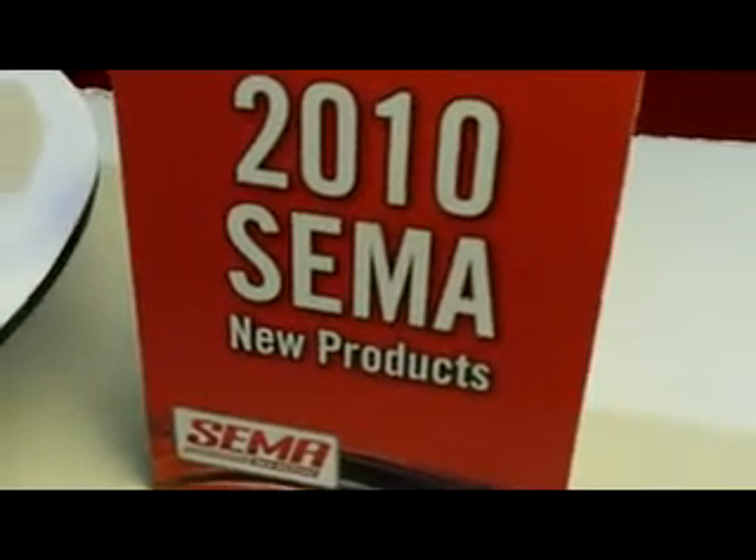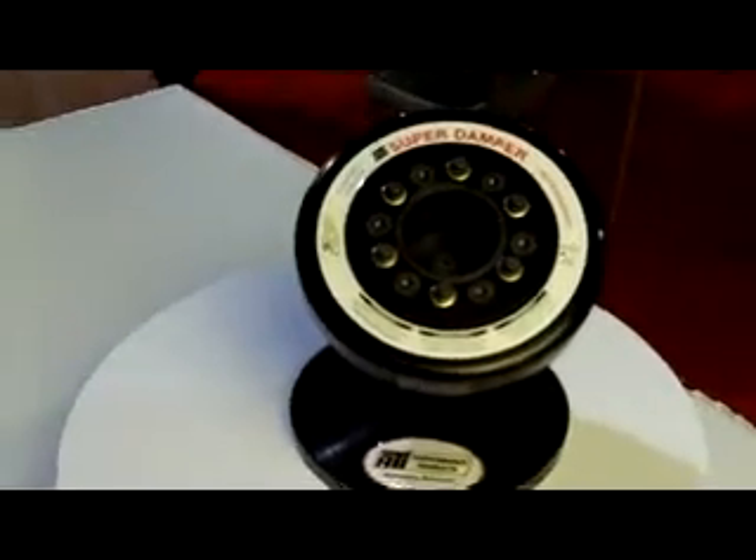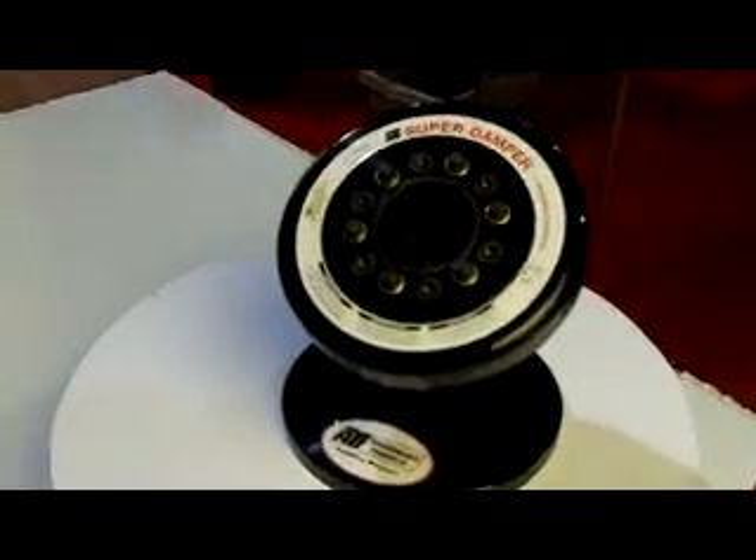New from the 2010 SEMA Show New Product Showcase from ATI Performance Products comes the ATI Super Damper for 2010 Camaro V6.